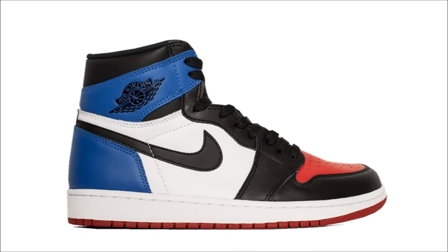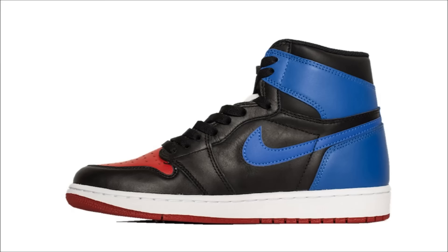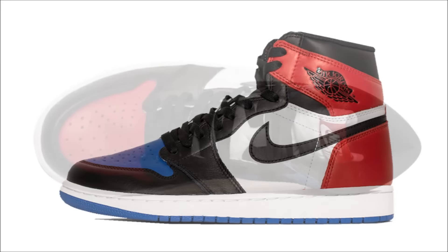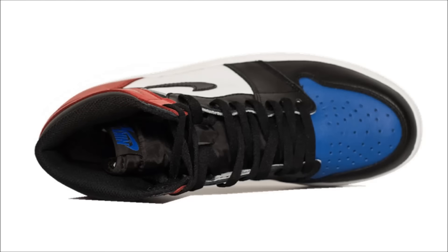Next up, the Air Jordan 1 Retro Hi OG Top 3. By now you should all know the inspiration behind this colorway is the top three Air Jordan 1 colorways — the Bred, Royal, and Chicago. The other significance behind the three relates to MJ being drafted third overall in the '84 NBA Draft. Can you believe two teams passed up on him? Anyway, the shoe is dope — these will be a problem to get. The quantity is limited, but they drop on Cyber Monday, November 28th, and retail is $160.